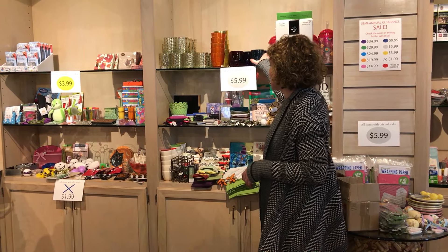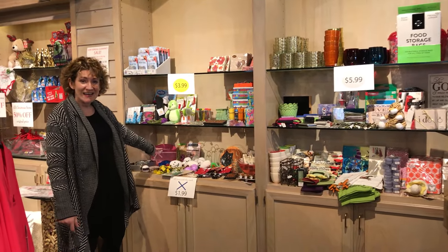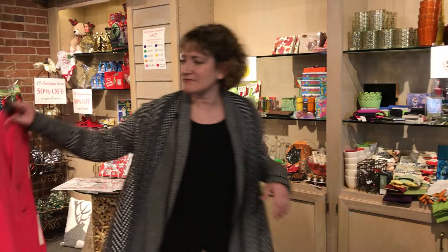In the $5.99 area we've got some stemless acrylic wine glasses from Caspari — these are really nice, a great deal at $5.99. And we even have a $1.99 area, so there are really some good bargains to be had. We also have a lot of clothes on sale, priced as marked.